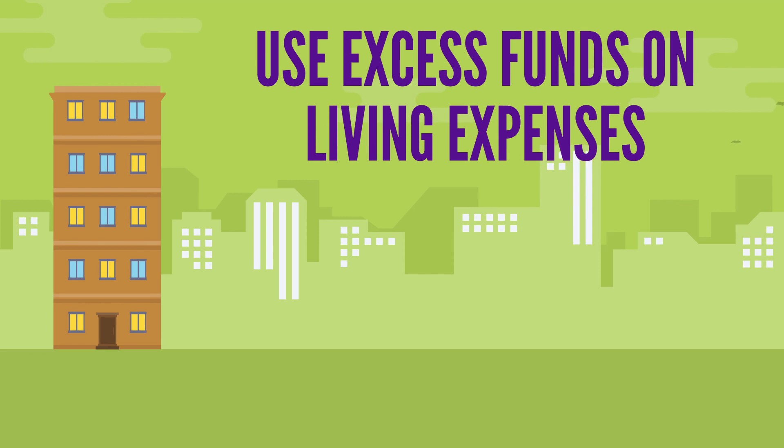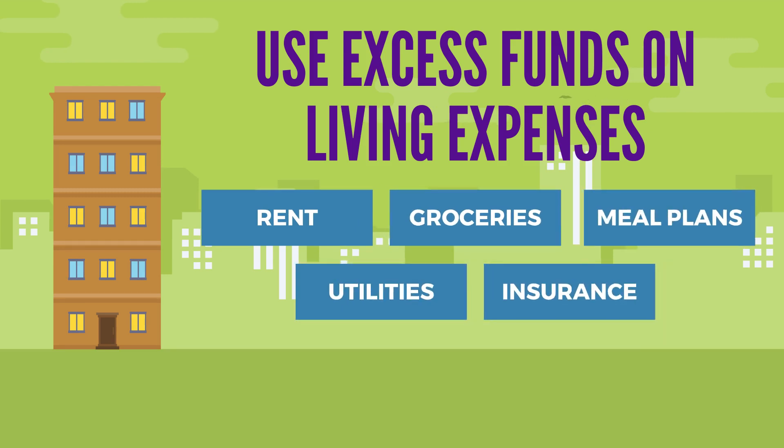Use these excess funds on living expenses. Whether you live on or off campus, housing is expensive. Rent, groceries, meal plans, utilities, insurance — make sure you're still budgeting and only paying for what you absolutely need.